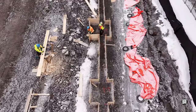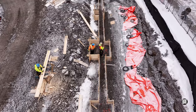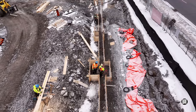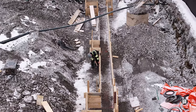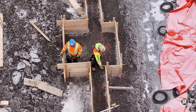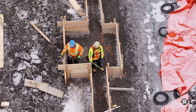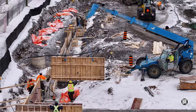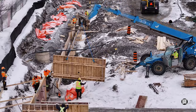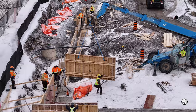Building the forms for a major concrete pour demands precision and the skill that carpenters bring to the site. On a section of the foundation poured earlier, wall forms were being placed with some assistance from the telehandler.